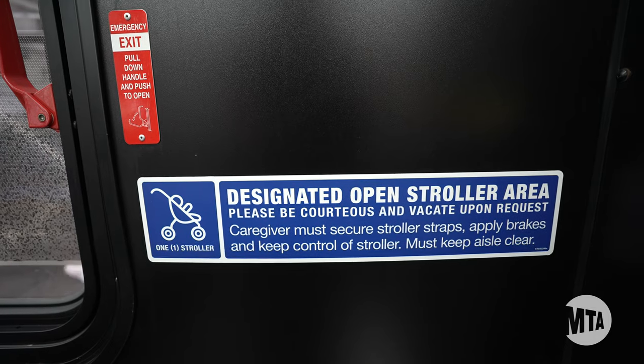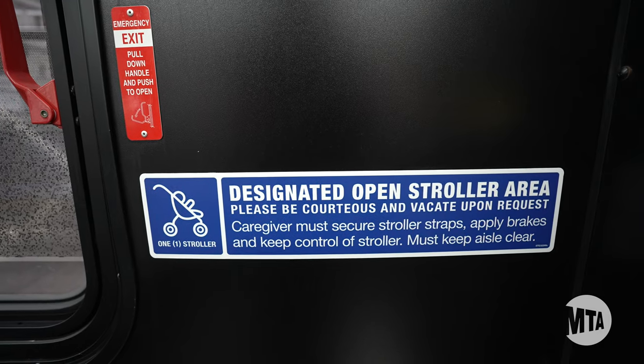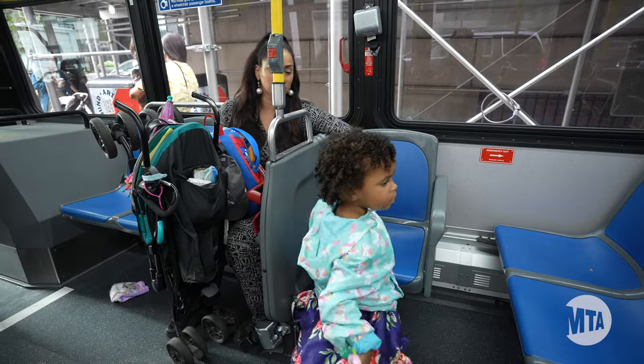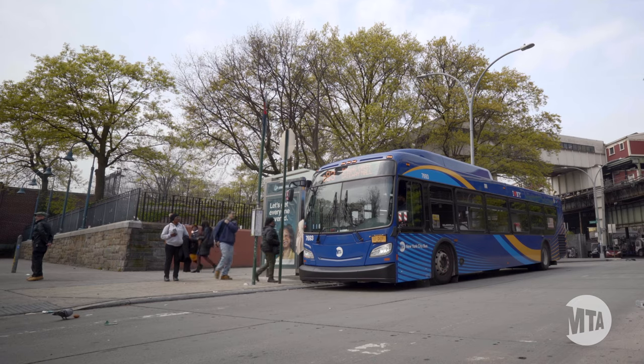If you're on a bus with a designated open stroller area, please be aware of the area and provide the space to those who need it. And remember, on all non-pilot routes, please fold your stroller before boarding to keep the ride safe and accessible for all.